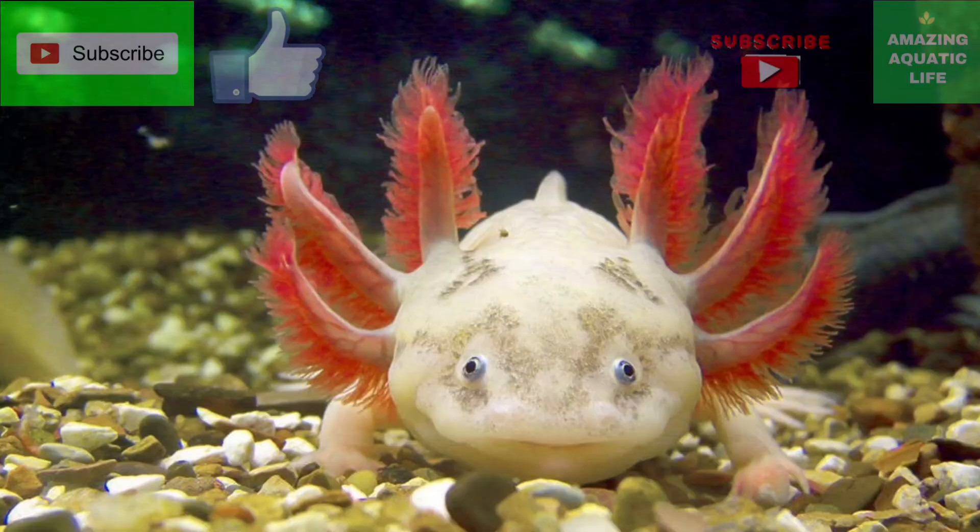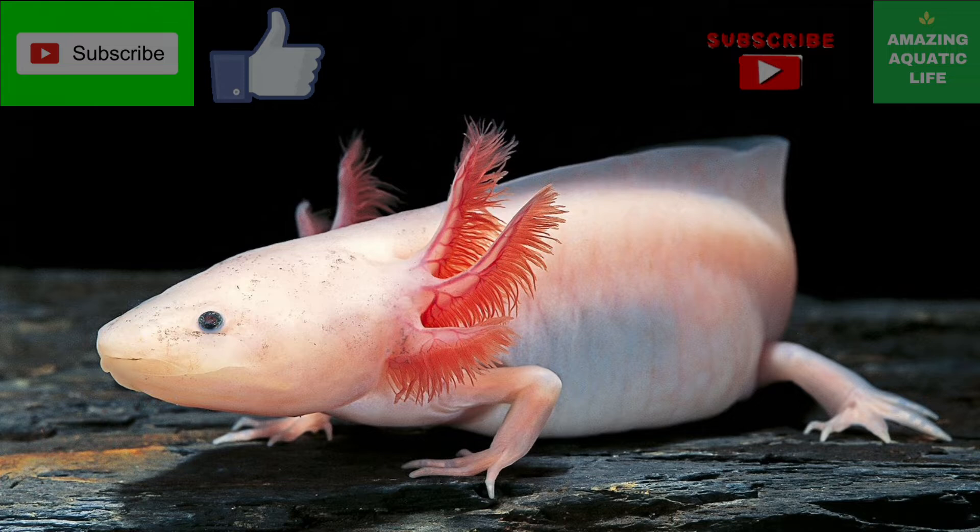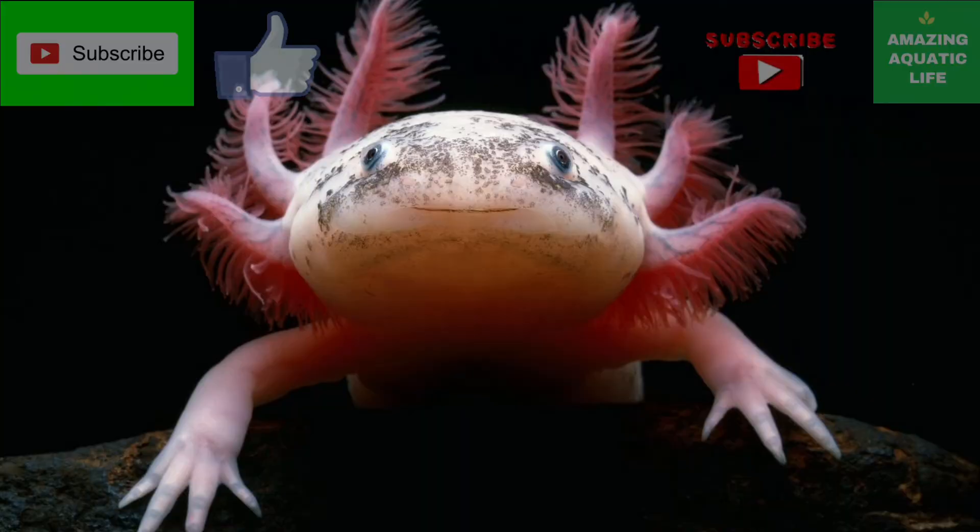These generalists will eat just about any kind of animal that will fit into their mouths. It's even been observed that they will engage in acts of cannibalism, sometimes gnawing off parts of their own siblings if other food isn't available. This has been suggested as one reason for their amazing regenerative abilities.